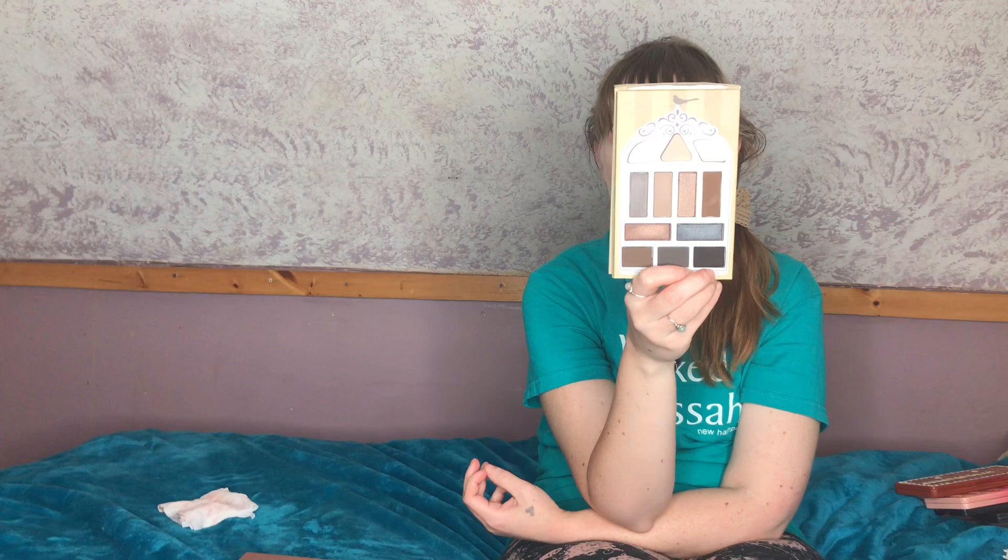Next is the Pretty Vulgar Nightingale palette, which I got in a BoxyCharm. It reminds me of an Urban Decay Naked palette, which I used to own and already decluttered. Part of me wants to keep it to test their formula, but I just don't see myself ever using it — I like that it's cool tones but they're not my kind of cool tones. I've never really used or swatched it, so I'm going to declutter it and pass it on to someone who will.